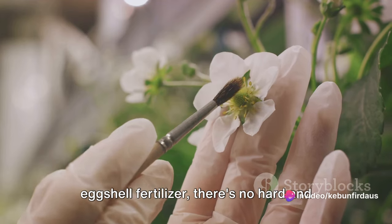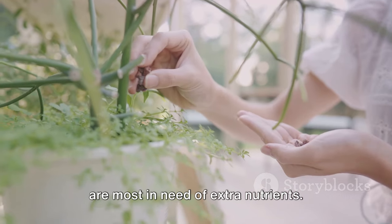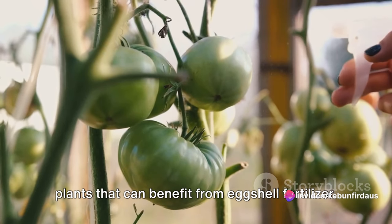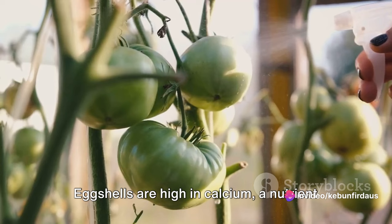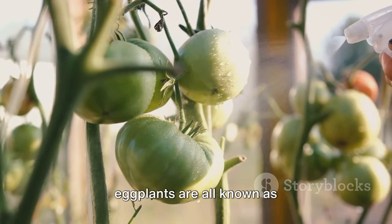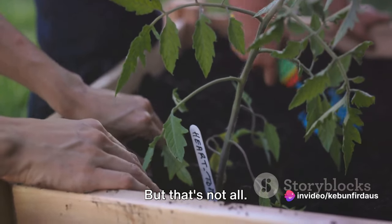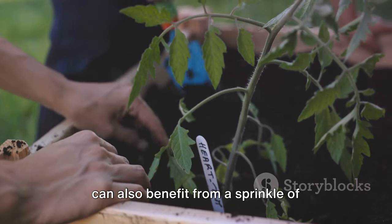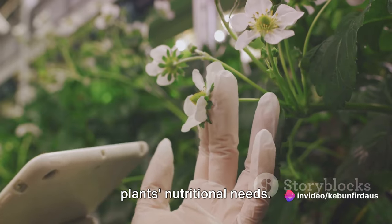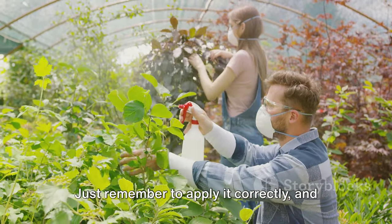When it comes to timing, there's no hard and fast rule. It's generally a good idea to apply eggshell fertilizer during the growing season when plants are most in need of extra nutrients, but you can also use it during the off-season to help replenish soil nutrient levels. Eggshells are especially important for calcium-hungry plants like tomatoes, peppers, and eggplants. Indoor plants, roses, and even orchids can also benefit from a sprinkle of eggshell fertilizer. Overall, it's an organic, cost-effective, and sustainable solution — just apply it correctly and your plants will thank you.